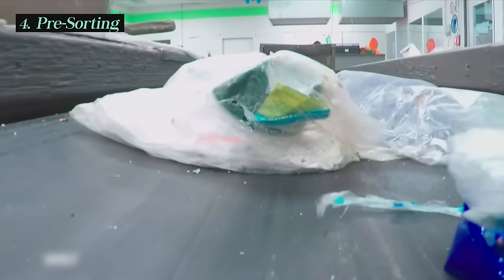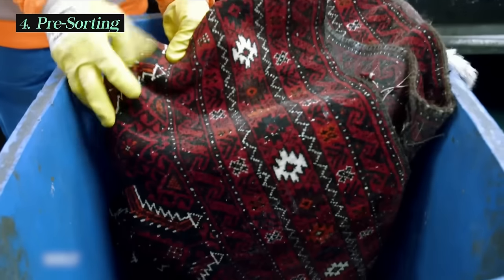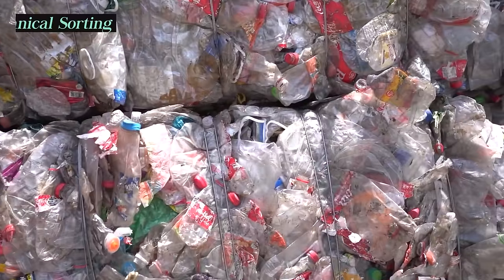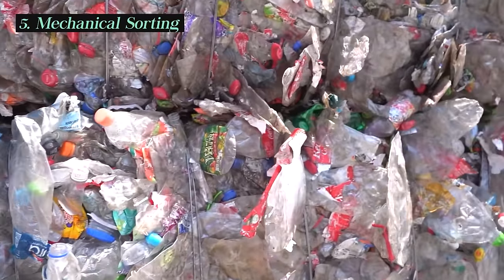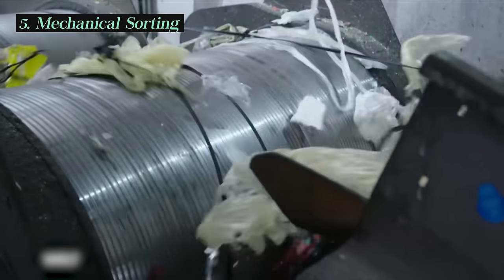In the pre-sorting process, large or easily identifiable items that are not part of the recyclable stream — such as cardboard and large plastic items — are manually removed. After pre-sorting, MRFs employ a combination of manual labor and advanced sorting technologies to separate recyclables efficiently.